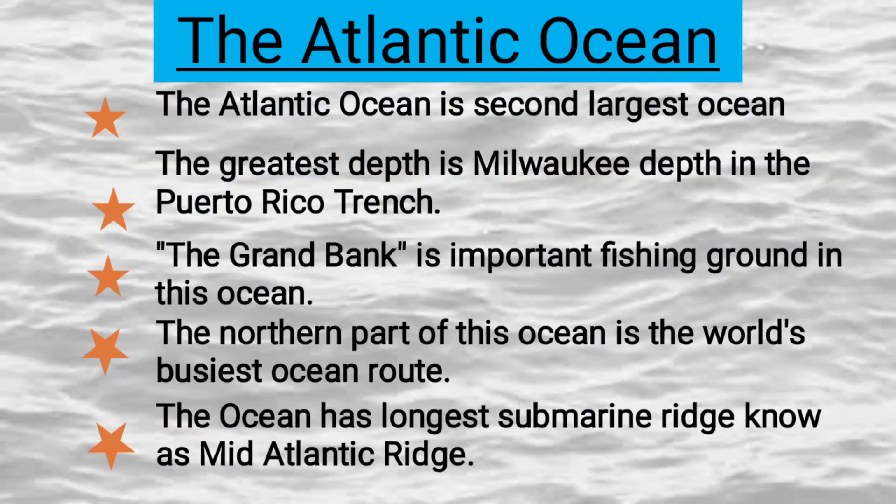The Atlantic Ocean is the second largest ocean. The greatest depth is the Milwaukee Depth in the Puerto Rico Trench. The Grand Bank is an important fishing ground in this ocean. The northern part of this ocean is the world's busiest ocean route. The ocean has the longest submarine ridge, known as the Mid-Atlantic Ridge.